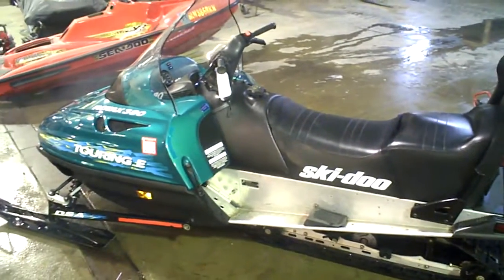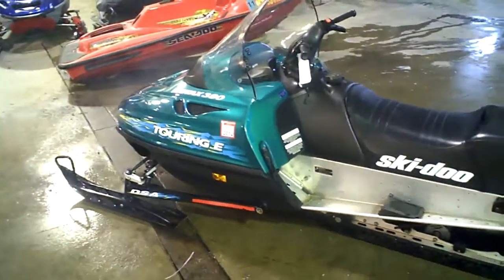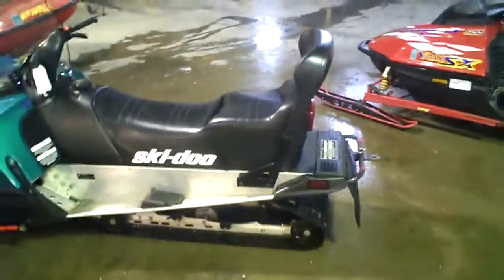Here I have for sale a 1998 Skidoo Touring 380E, which means electric start, 136 track, two-up seat.